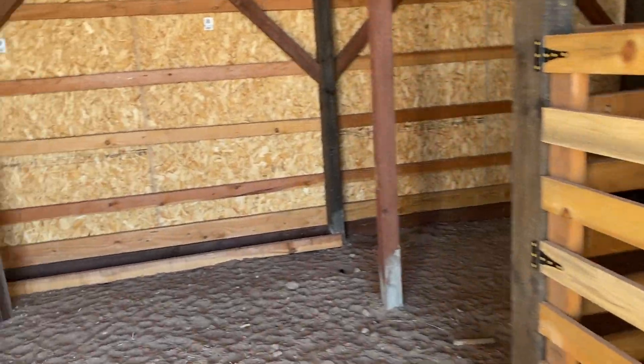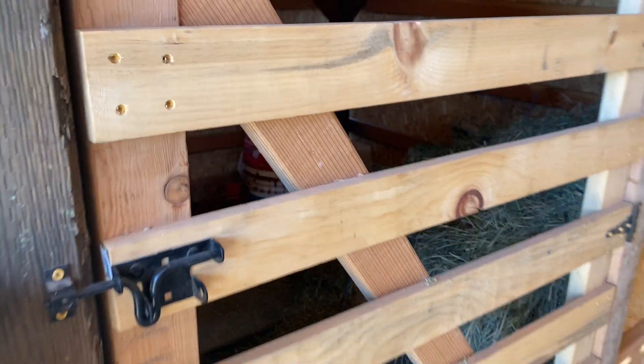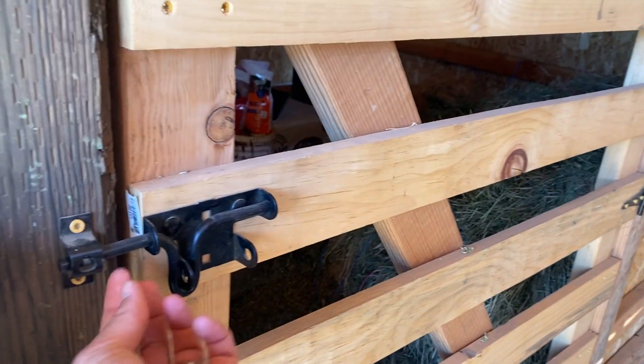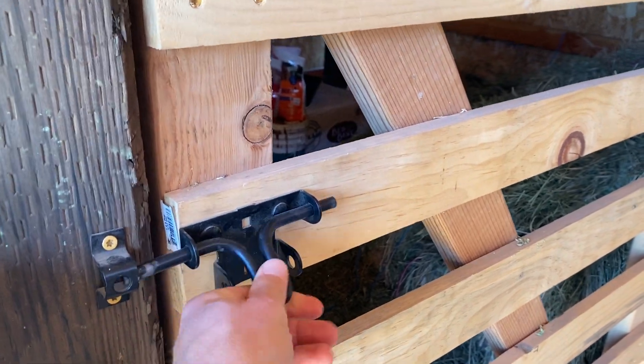Thank you for taking care of the goats. A couple of things to note: over here we have the food storage, and it's super important that this door is closed, because otherwise the goats will get in there and they can eat themselves to death.